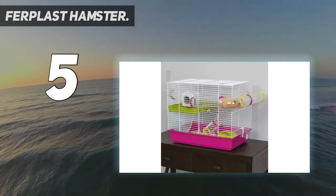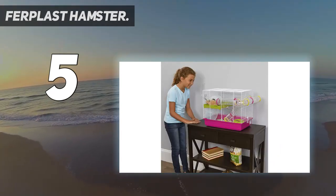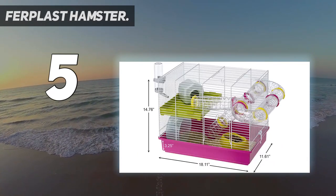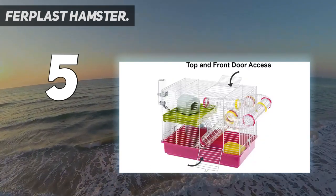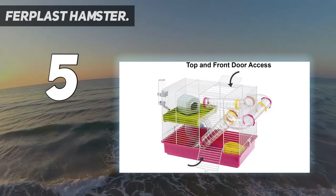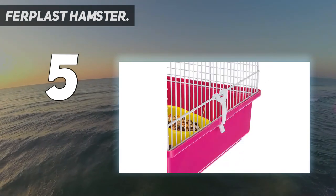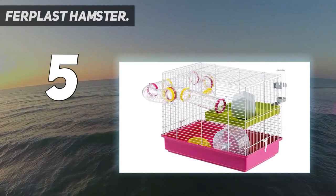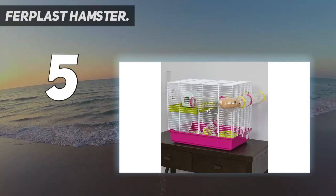This is a great starter cage for any new hamster parent and includes all the accessories you need: a plastic feeding bowl, water bottle, hamster hideout, exercise wheel, and play tubes. The Laura Hamster Cage also has a plastic shelf fixed to the cage to create a practical second floor where your small hamster can eat or rest. The top and front doors provide easy access for quick everyday cleaning, while the base and net structure can easily be unlocked to clean out the entire cage.